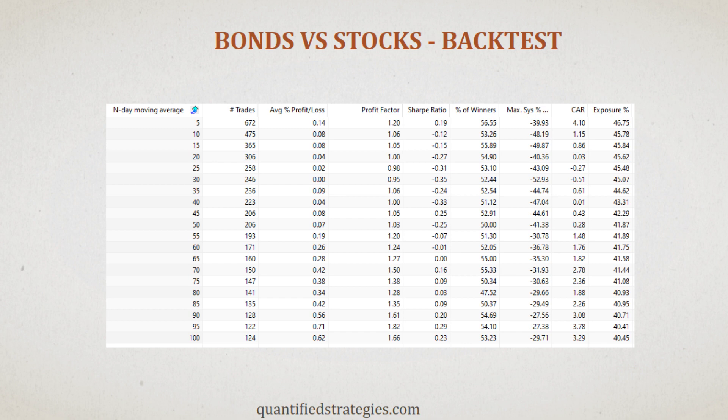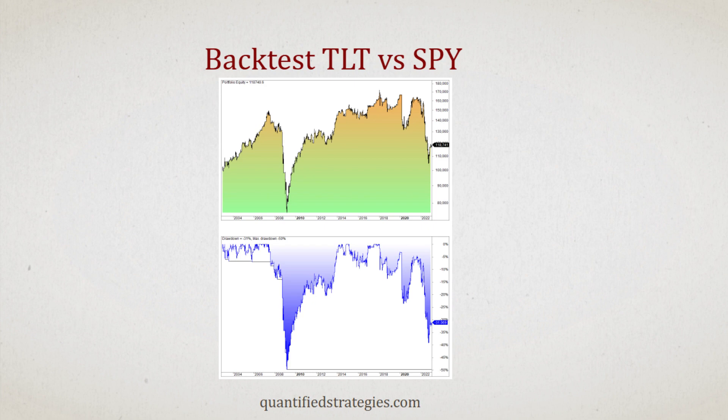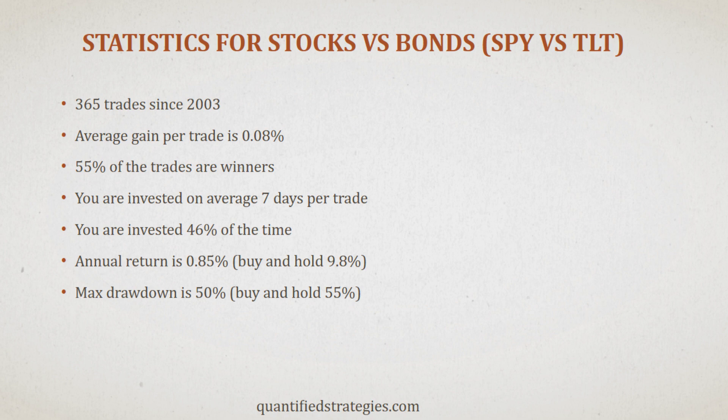The third column is particularly significant as it indicates the average gain per trade. Notably, the averages listed in column 3 were lower for all rows compared to any random day. Let's look at a specific backtest — we chose the 15-day moving average. This is what the equity curve looks like from 2003. As you can see, SPY's performance is weak. SPY increased 9.8% annually in this period, and our strategy returned less than 1% annually. We conducted 355 trades with an average gain of 0.16% per trade, an annual return of 0.86%, and a maximum drawdown of 50%.